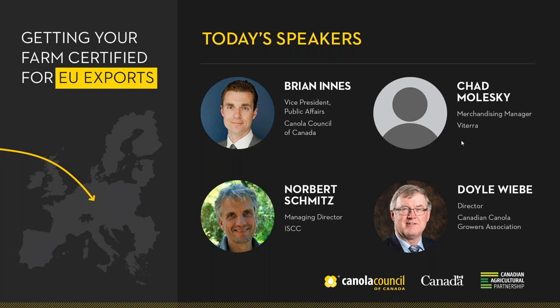For the next half hour or so, we've got a number of experts and an opportunity for questions and answers. We'll hear from a number of experts, including from grain companies who are set to take advantage of this opportunity. We have one representative speaking for all the grain exporters — Chad Maleski, a merchandiser with Viterra. After that, we'll hear from one of the certifiers who certifies Canadian exports: the International Sustainability and Carbon Certification Organization. We have Norbert Smits joining us today, who's the Managing Director of the ISCC.